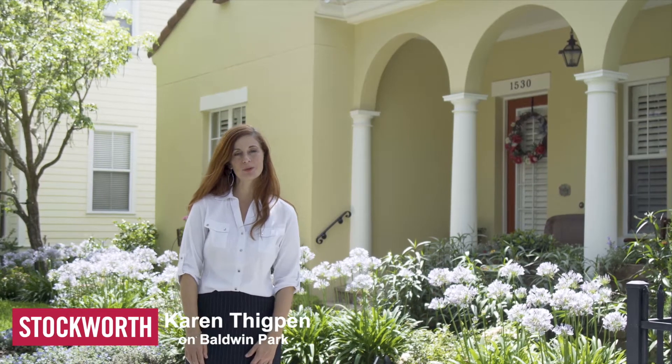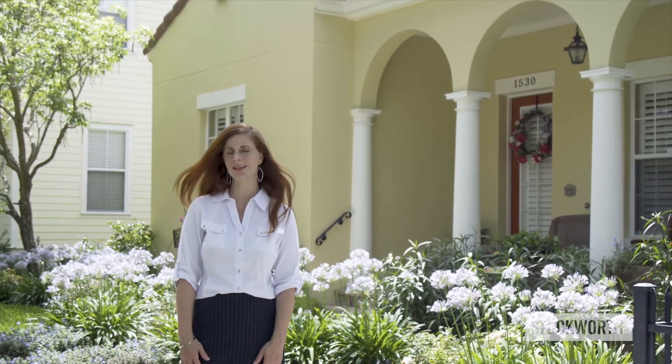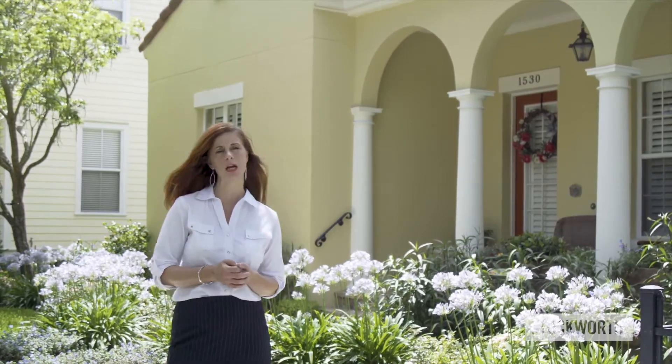Hey again, it's Karen Thigpen with Stockworth Management, and today we are in Baldwin Park looking at the features that make this community such a desirable place to live, such a great place to be a renter, and why this is such a desirable place to be an investment property owner.